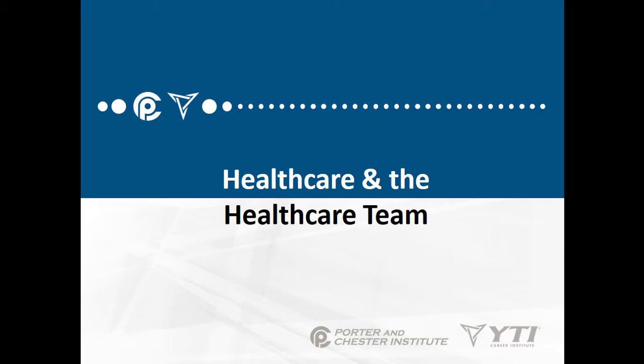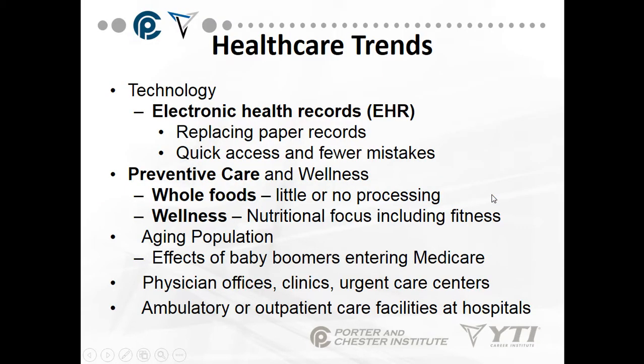Today's lecture is Healthcare and the Healthcare Team. We'll begin with healthcare trends.